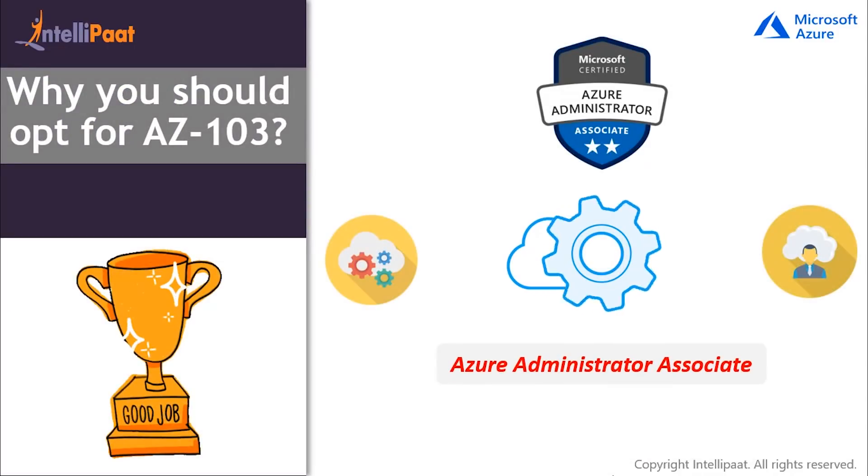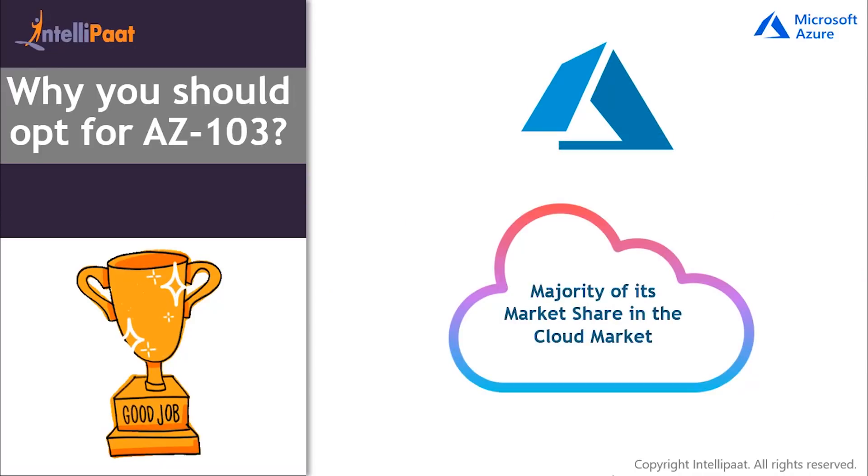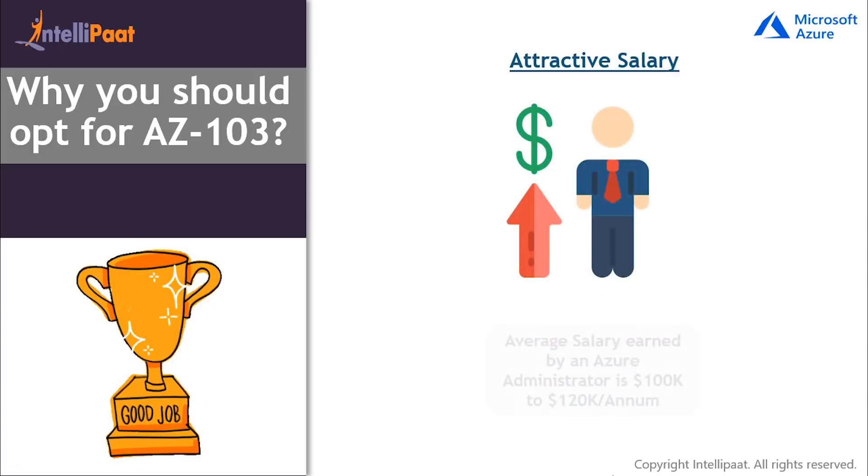Next is why you should opt for AZ-103 certification. Today, Microsoft Azure Administrator is ruled out to be one of the most esteemed job titles in the cloud industry. Since Azure is one of the pioneers in providing cloud services and has got a majority of its shares in the cloud market worldwide after AWS, which means greater job opportunities, and it is majorly used by the majority of Fortune 500 companies. Moreover, Azure Administrator profile guarantees attractive pay packages along with solid career growth opportunities. According to the latest report, the average pay of an Azure Administrator ranges between $100k per annum, and an experienced Microsoft Azure Administrator can earn up to $120k per annum.